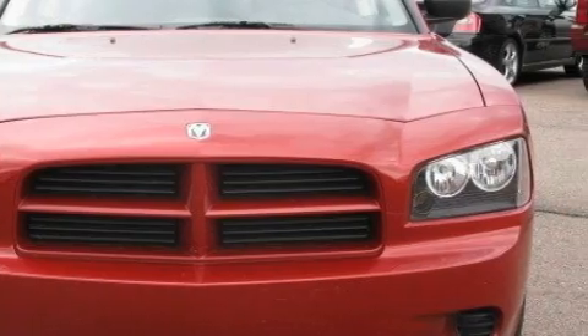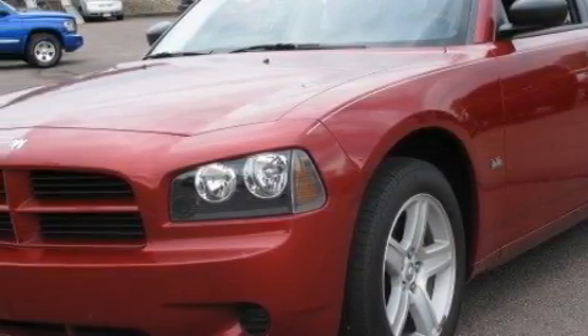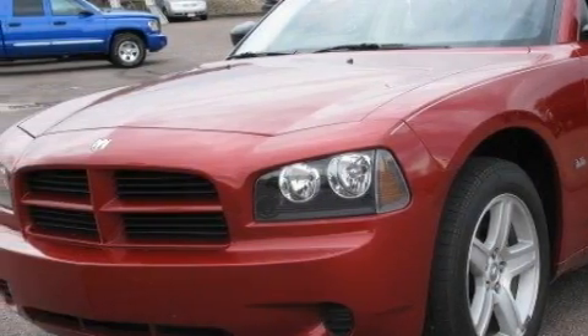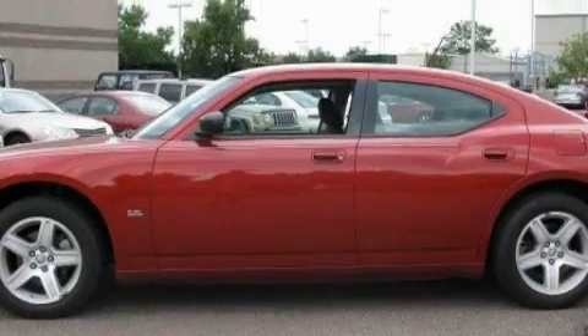Its top features include solar controlled glass, air conditioning with automatic climate control, leather seats, cruise control, a rear window defroster, a CD player, a low-tire pressure indicator, halogen headlights, and this vehicle has fewer than 28,000 miles on the odometer.